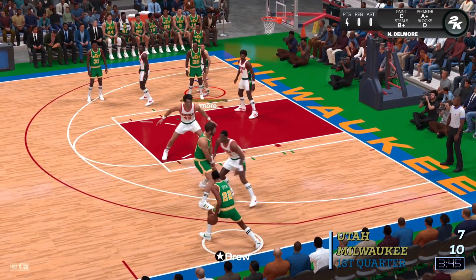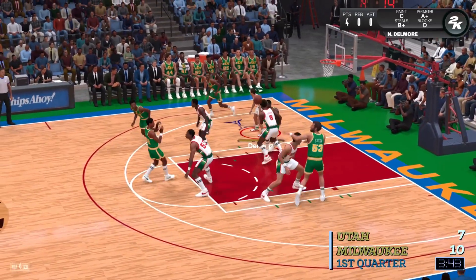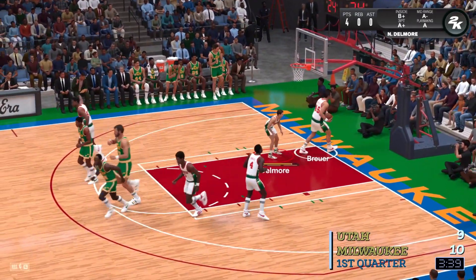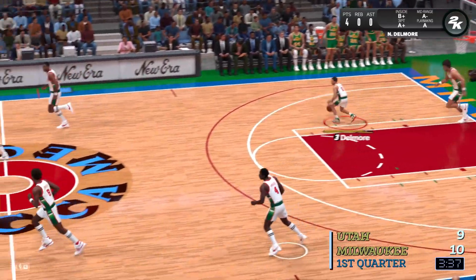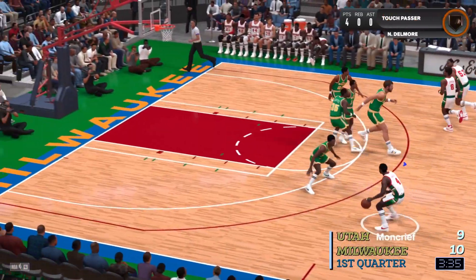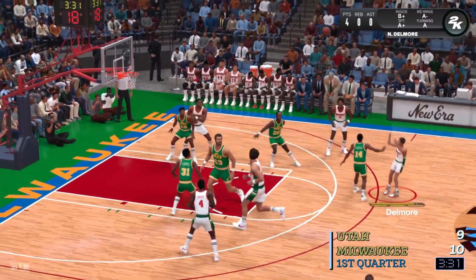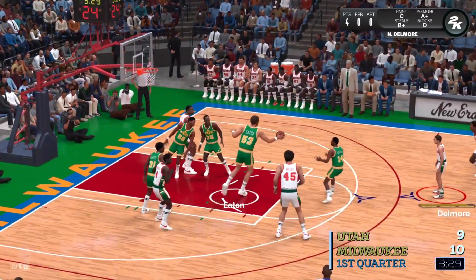Moncrief sees the open shooter and knows to get him the ball. Here's Drew. His scoring totals are something to take note of — he's averaging over 19 points a game. And Eaton gets it to go. I like the play call — very solid, making perfect use of the pick to get a great look. Moncrief, the pass to the dude.